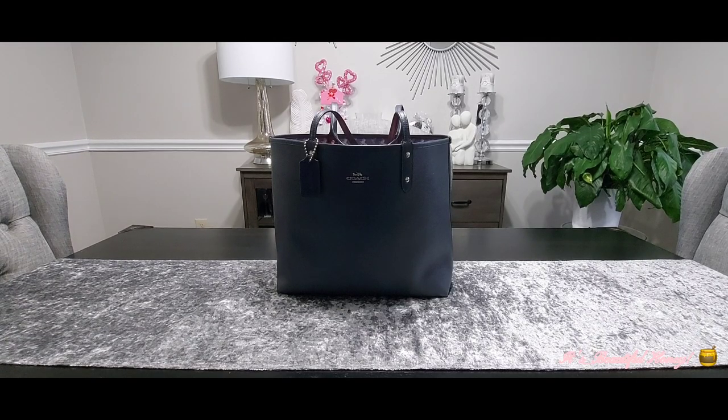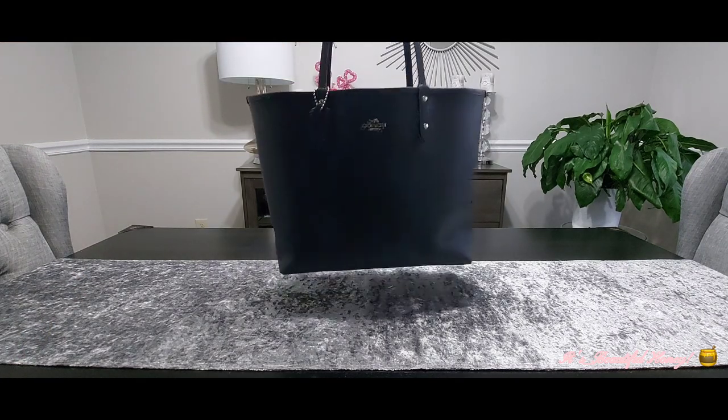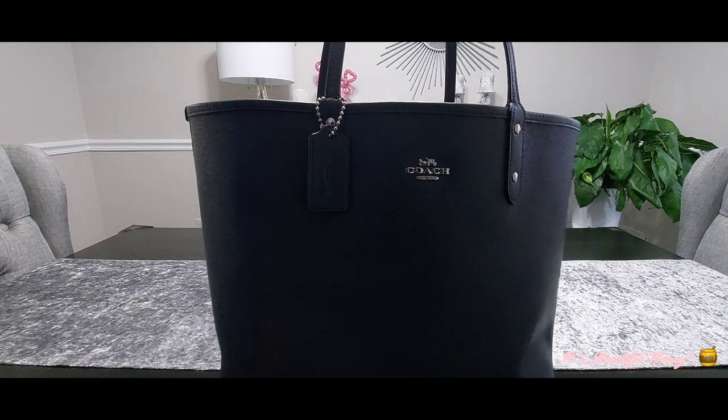Hi guys, welcome back to my channel. I hope everyone had a great weekend. Today I will be bringing you a what's-in-my-bag with this reversible city tote. I showed this bag a while back on the horse and carriage side, and I just turned it inside out to the navy blue side, so I'll give you guys a glance at the outside of the bag — it does have the silver hardware on it.